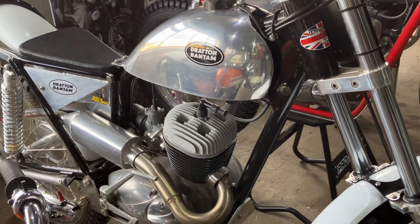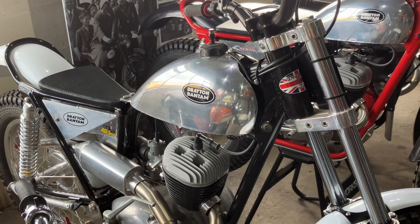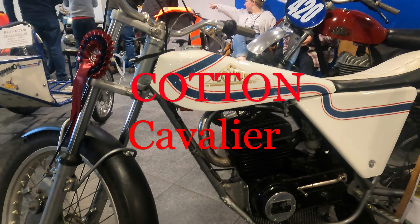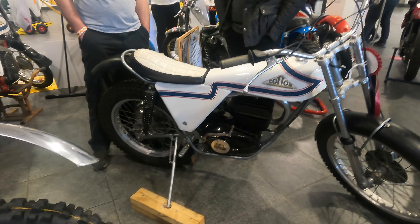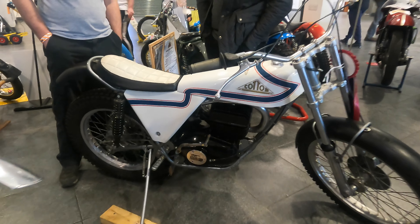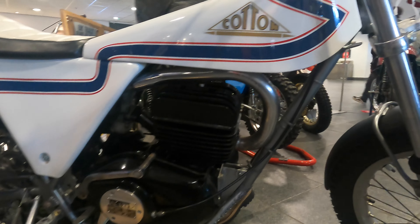An act of sheer madness. These days the Bantam is often seen as an outdated piece of machinery, swept away by more advanced Japanese opposition. But this isn't altogether accurate. The machine could have had a future in trials, had it been given the chance. And on the road, not everyone wants the most powerful, most up-to-date small bike available. As MZ would prove in BSA's absence, there was a market for a simple, rugged, and above all cheap machine.